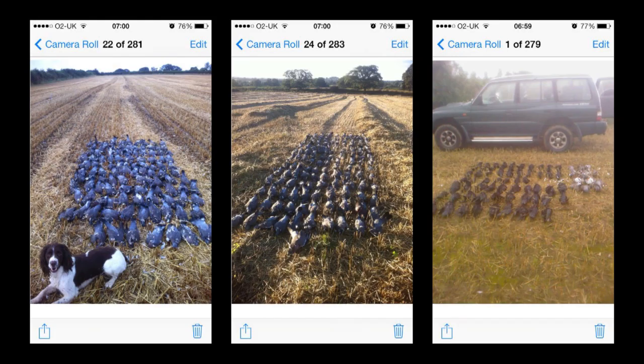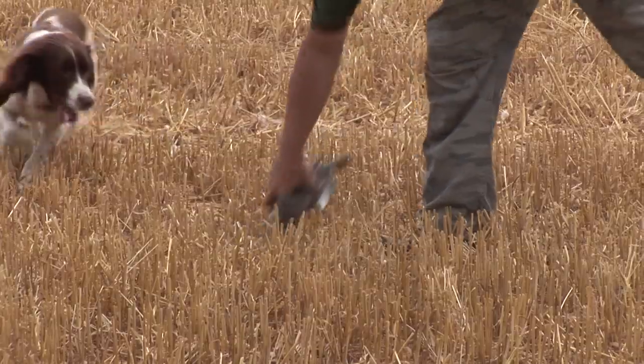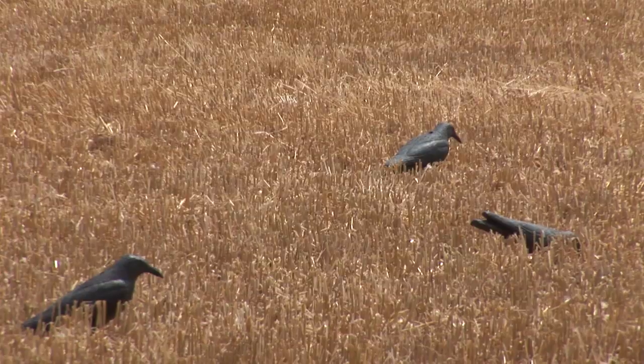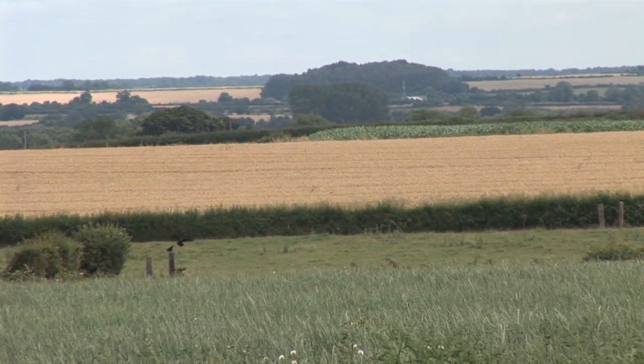Jaff has had some good days here, probably two recently. He's had nearly 100 pigeons off here in the last two days. Well, it shows that the rooks learn fast. And if you want rooks off your ground, educating them often has to be as good as shooting them.